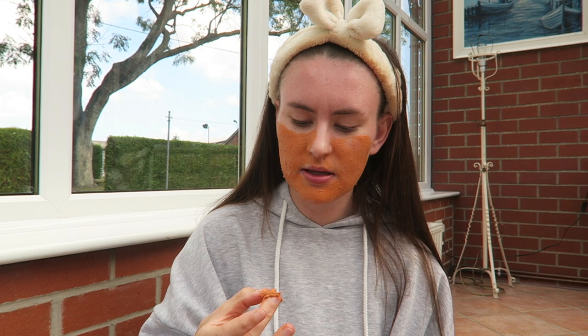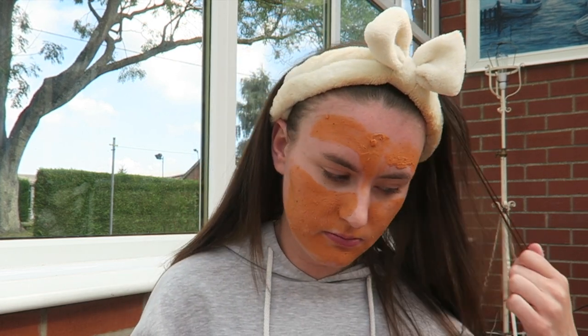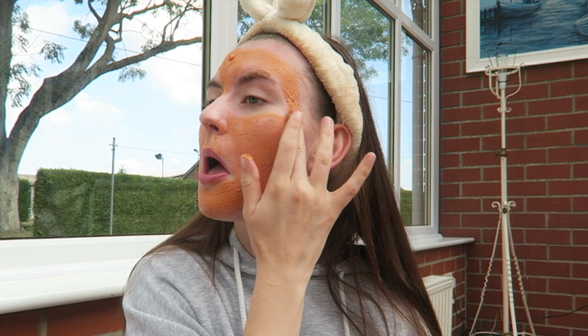Oh — what is that? There's like a big chunk of something in there. I'm not sure what it is — maybe a chunk of pumpkin? It's a bit weird because the main texture is quite smooth, so it's strange to come across that. But it must be okay since it's in the mask, and I trust the Body Shop.